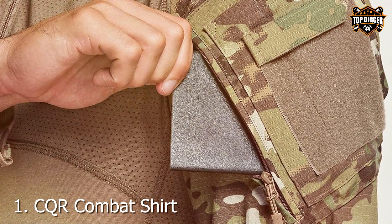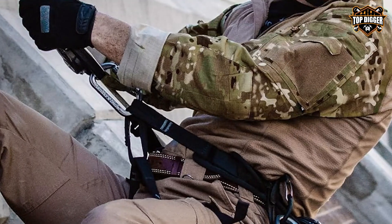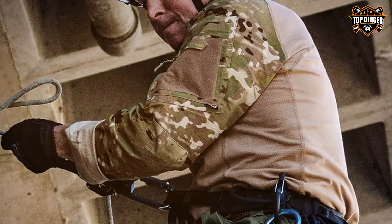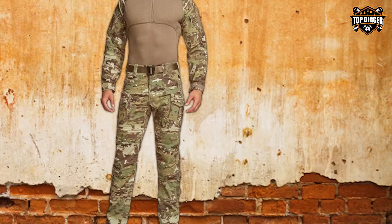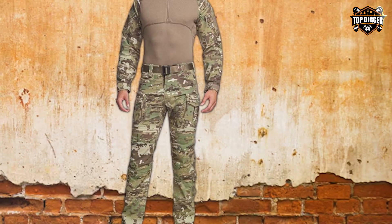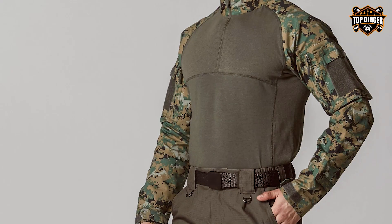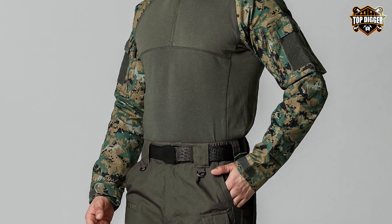Number 1: CQR Combat Shirt, designed for the modern warrior. This shirt is more than just clothing — it's a piece of high-performance gear tailored for the toughest situations. The long sleeves offer protection against the elements, while the camouflage design ensures stealth in various environments. The zip feature provides easy access and ventilation, adapting to changing conditions seamlessly. The CQR Combat Shirt is crafted from a durable blend that stands up to the rigors of outdoor activities and tactical operations.